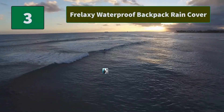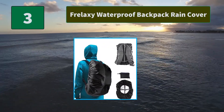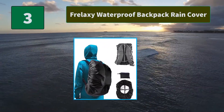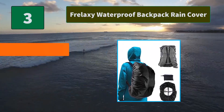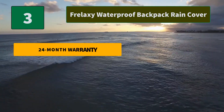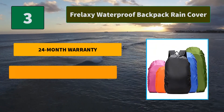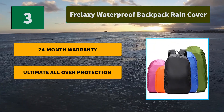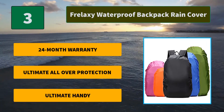Number 3: Frelaxy waterproof backpack rain cover. Made of high quality tear-resistant nylon material. PU coating offers reliable protection of up to 5,000 mm of rain resistance, ideal for any rainy activities. Main features: 24-month warranty, ultimate all-over protection, and ultimate handy design.